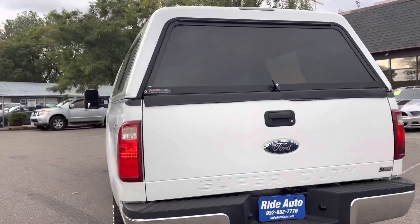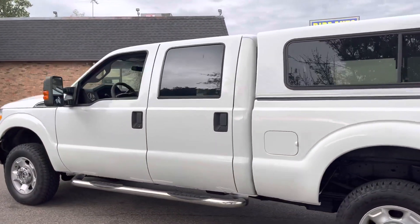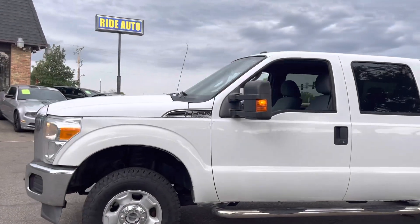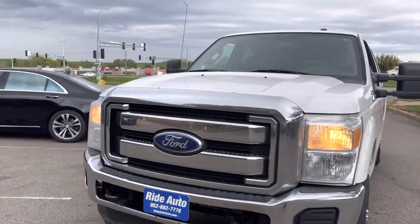This one is fitted with a matching fiberglass topper. As you can see, the body is in beautiful condition. It's got alloy wheels with really nice tires, chrome running boards, telescopic towing mirrors with built-in signal, tow hooks, and an engine block heater.